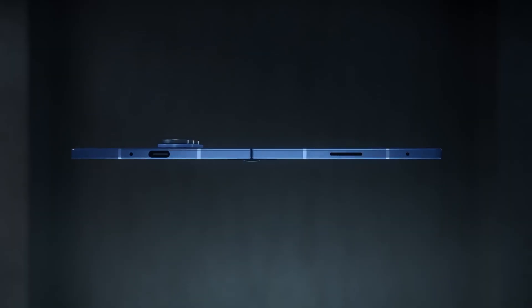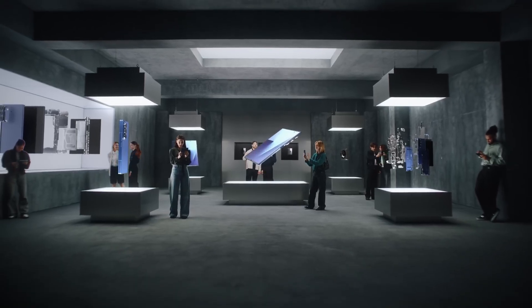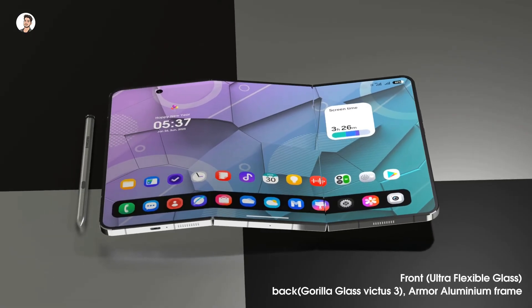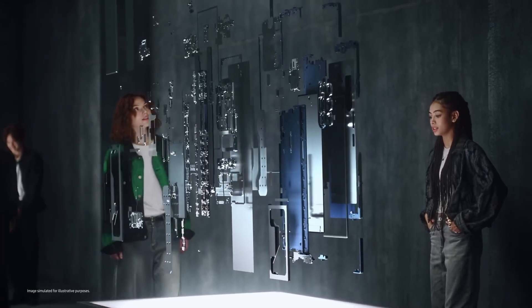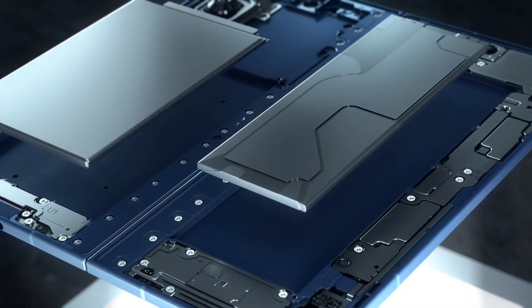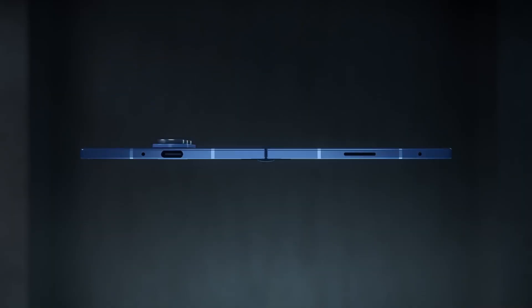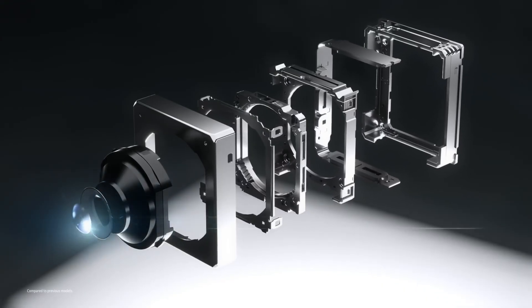The expected capacity to feed this massive screen has arrived: a 5,600 milliamp-hour battery. This is a flagship-level power source, exceeding the Z Fold series standard. The Trifold will carry a 200-megapixel main camera on its rear, likely the same high-resolution sensor used in the Galaxy S25 Ultra and Z Fold 7. Samsung is making no compromises on photography quality in this new form factor.